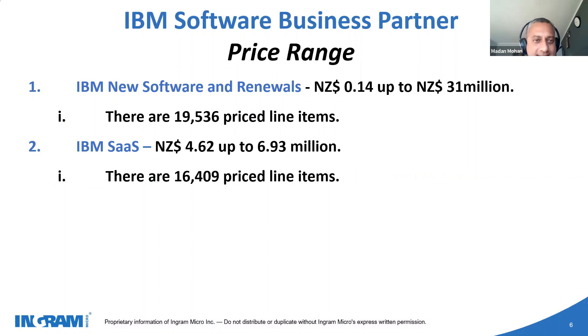I've put some ballpark figures here from a pricing range point of view. The perception I had when I joined Ingram to work with IBM solutions was that it's a very niche product, very expensive, and complex. But as I went through the whole process, I saw that there are several price line items that could be as simple as $4 per device for mobile device management, ranging up to an appliance — a combination of hardware and software — which can go up to $31 million for federal government opportunities. Most SaaS products go between $1 and $20,000 per month on a subscription basis, depending on usage.